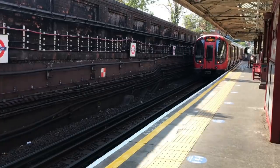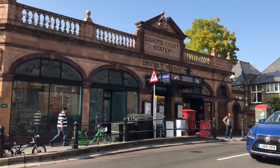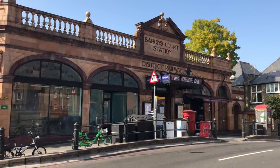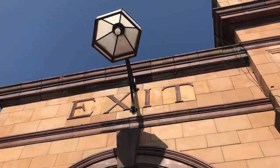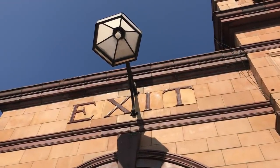This is Barons Court on the District and Piccadilly lines, which is another of those stations that I just quite like. It has a rather art nouveau look about it, which I think gives it a certain unique charm.